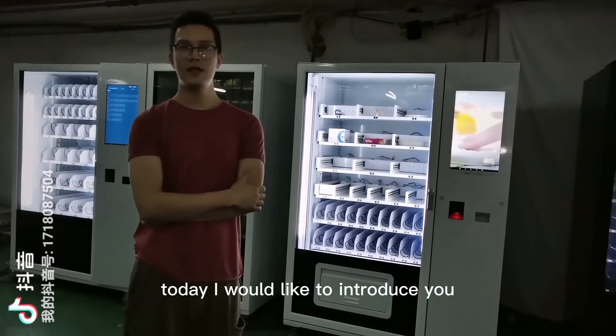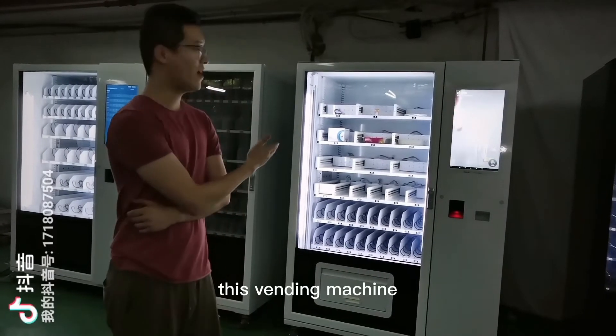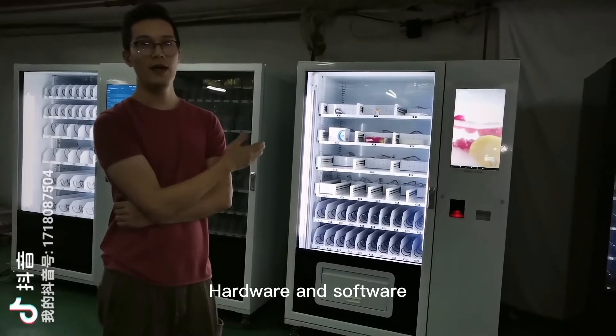Hello, I'm Nate. Today I would like to introduce you to this vending machine, hardware and software.